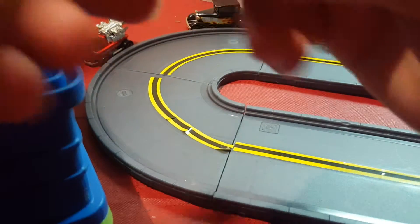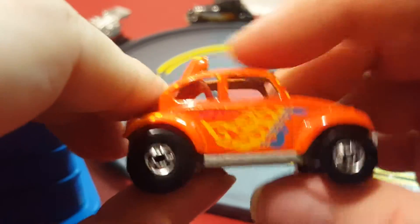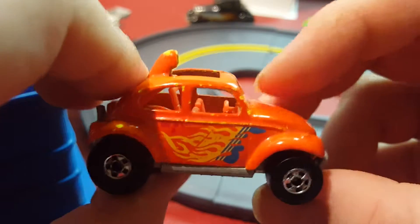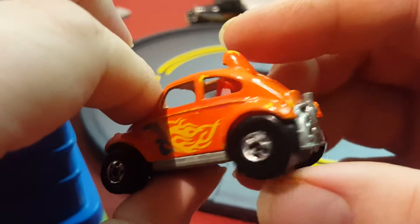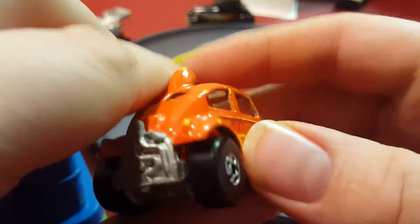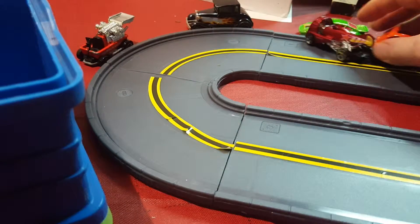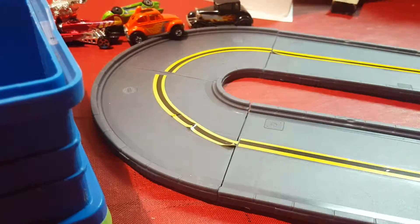Next thing I have is a bug — I'm not sure, this might be called a Baja Bug or something. Nice metal casting on it.